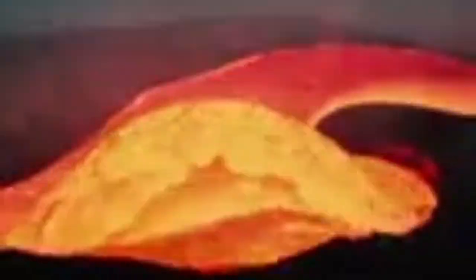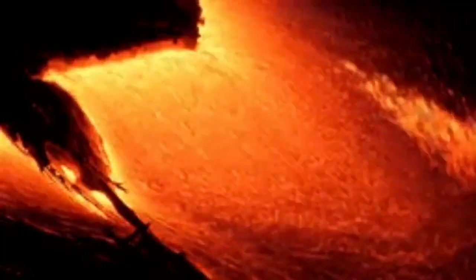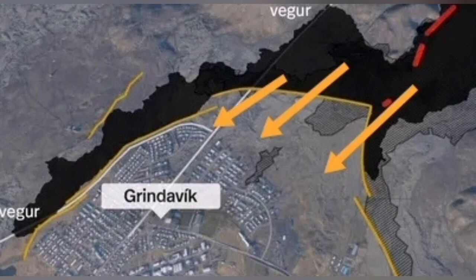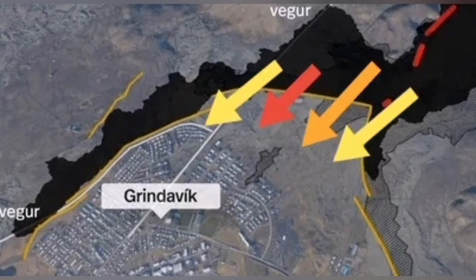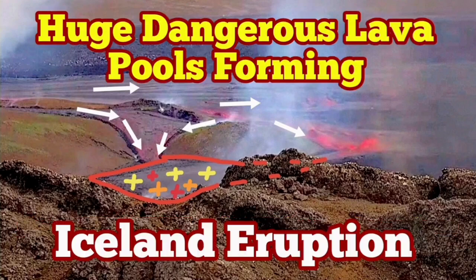The tsunami created by the burst of the crust over the lava pools can actually overwhelm the defenses of Grindavík. The first eruption could not do it, but these dangerous lava pools can. They are like a tsunami coming against the walls of Grindavík, and this time, if this scenario happens, the town will be in real danger.